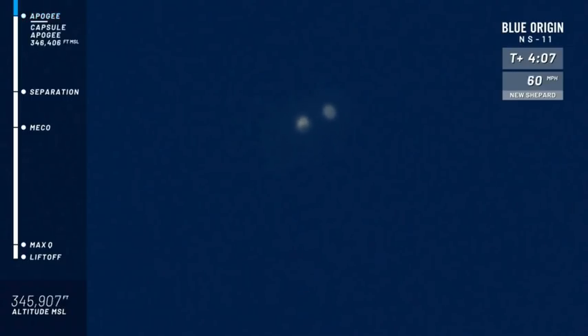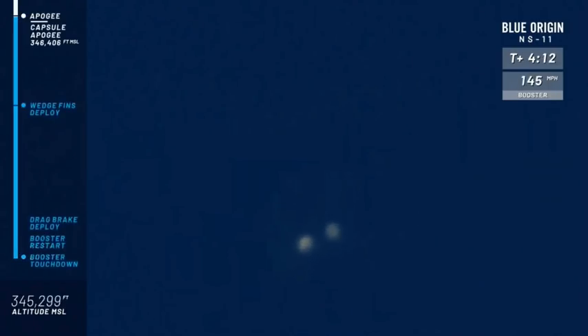We've hit apogee. You can see the speed went to zero and is now speeding up again as the craft are coming home. Unofficial altitude: 344,000 feet or so. We'll confirm that number after the mission — a couple hours after, we'll give you the official statistics.